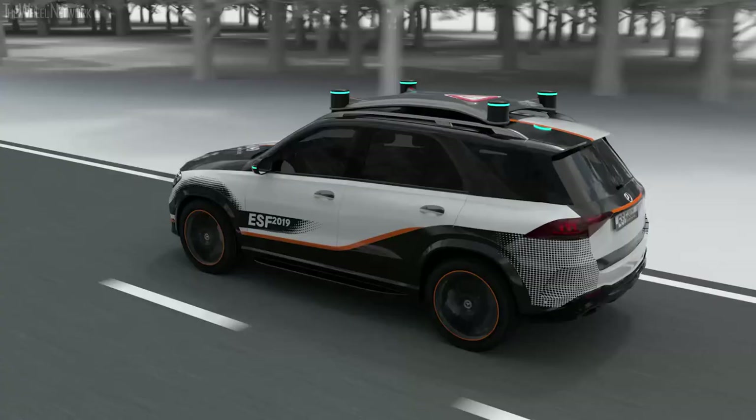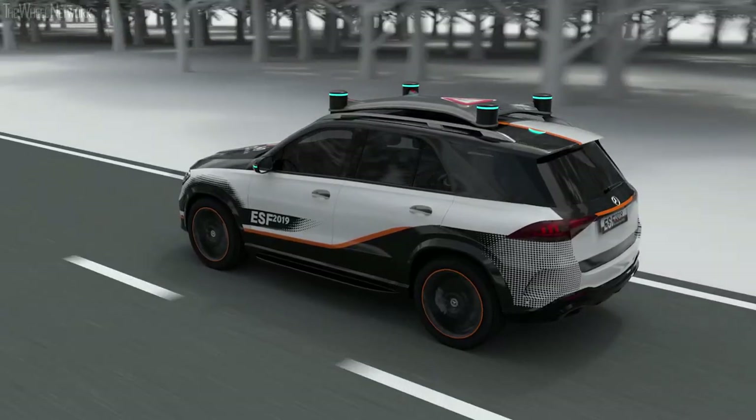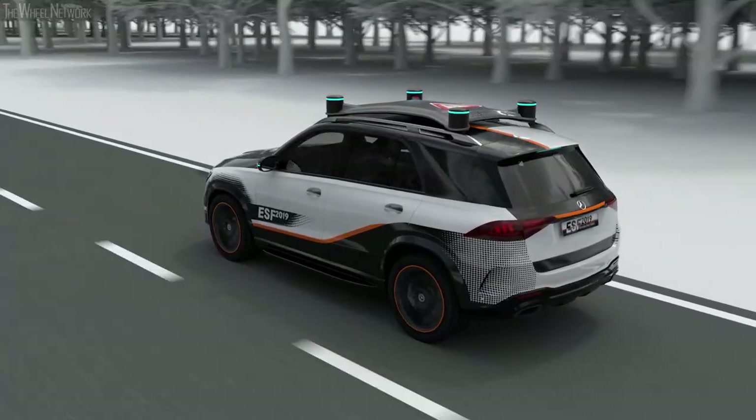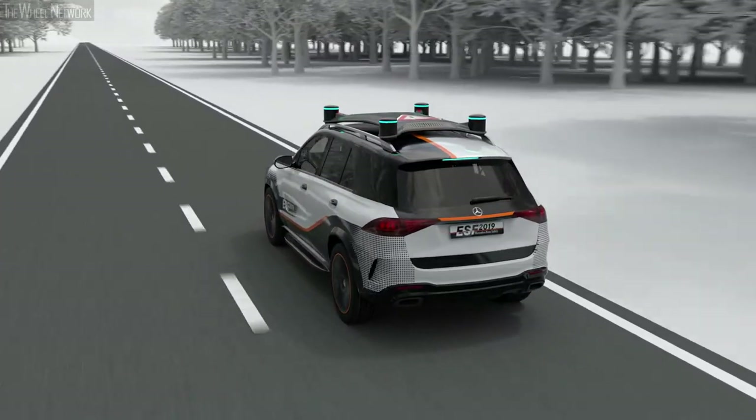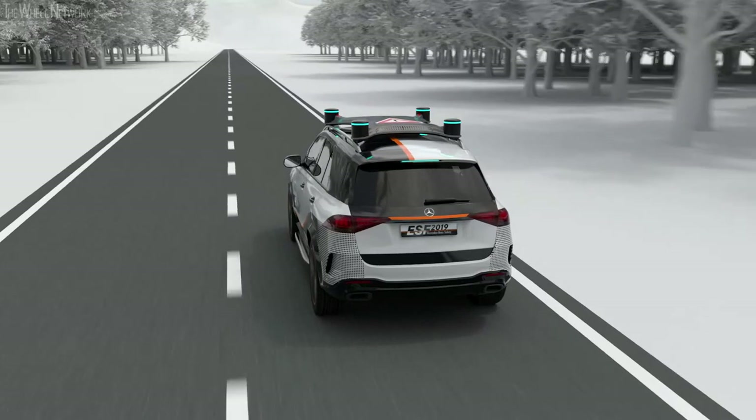The self-driving mode is clearly visible from all sides by turquoise light elements. The holistic concept of the ESF gives an outlook to the future of vehicle safety.